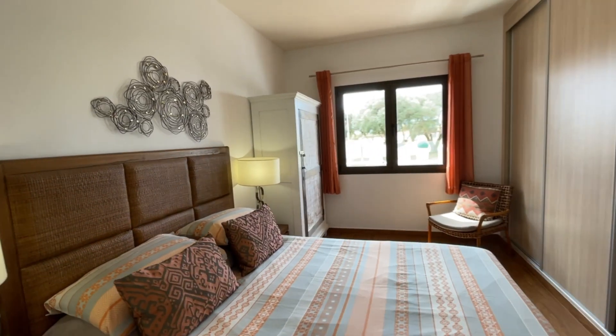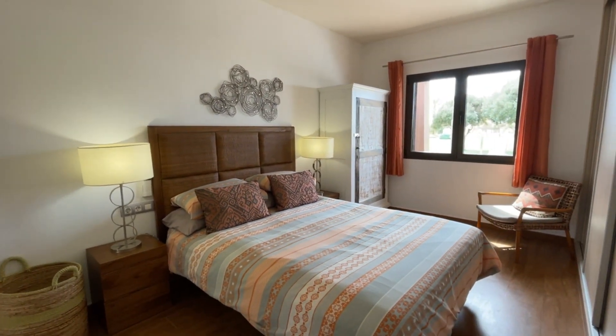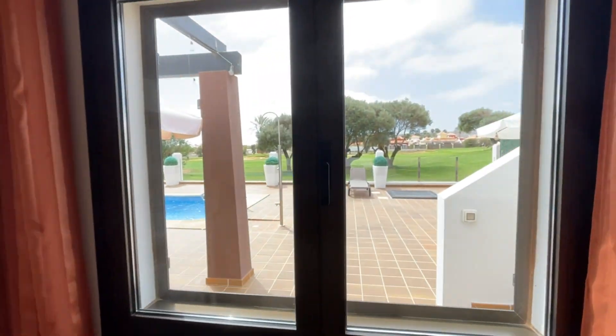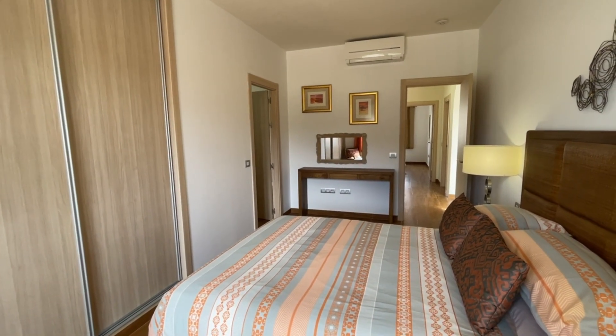The master bedroom is a beautiful room — of course it's a double, very very wide, which is why you've got a lovely wide double bed here. There are built-in wardrobes on the right, an additional cupboard, and views out to the pool. It's beautifully furnished and includes air conditioning.